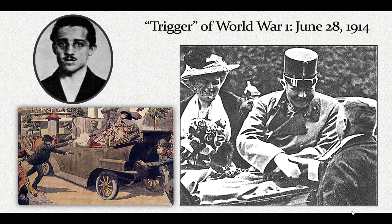Princip was sentenced to 20 years in prison — he was too young to be executed. He died in 1918 in an Austrian prison at age 24. He had contracted tuberculosis that had affected his bones, and they had to amputate his arm prior to his death. On July 28, 1914, Austria declared war on Serbia, and on August 1st Germany declared war on Russia, because of interlocking alliances. Thus the Great War began.